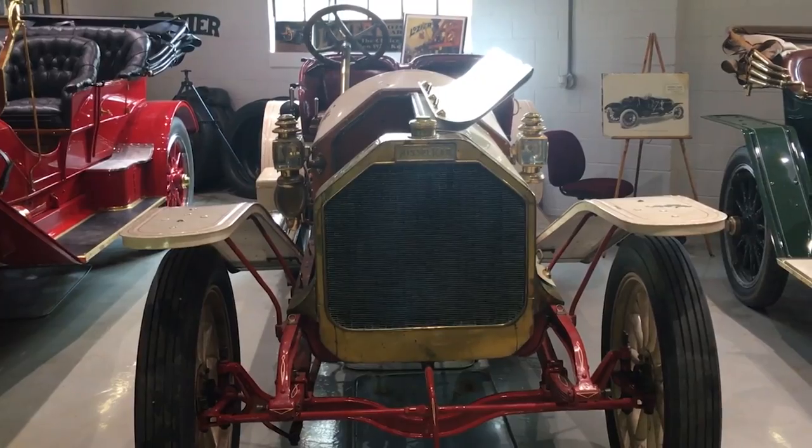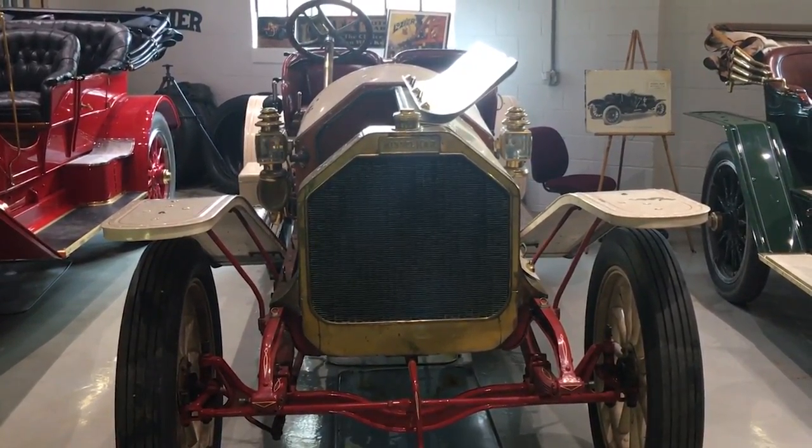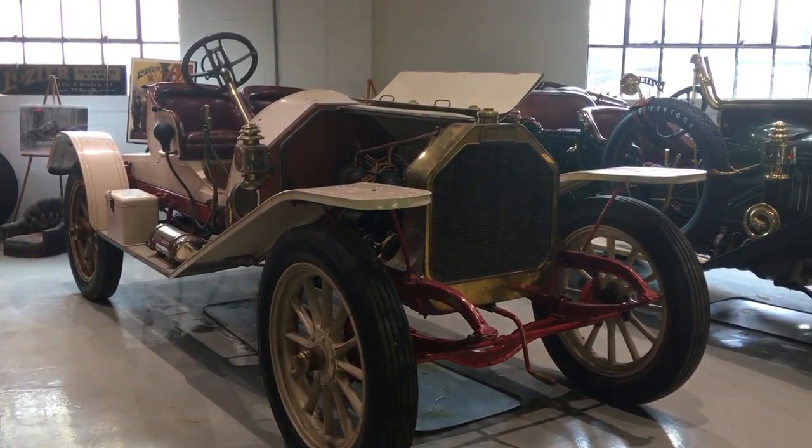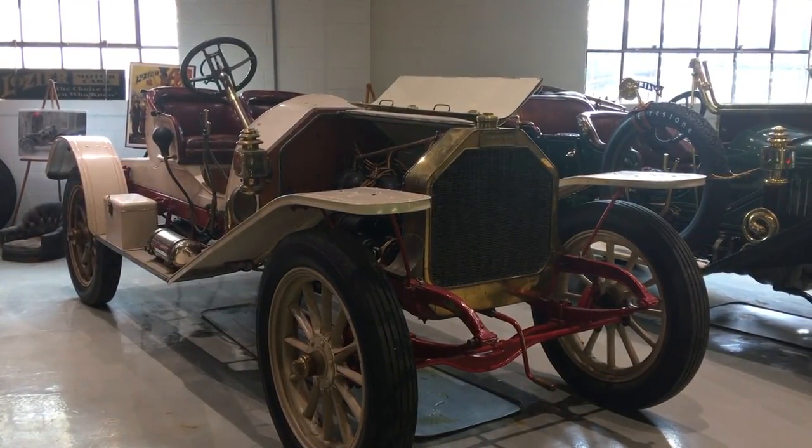Hello, my name is Jeff Chatton and this is a 1909 Kissel semi racer. The Kissel car was made in Hartford, Wisconsin and they made about 35,000 cars, which I didn't realize until I owned a Kissel. They have a Kissel museum in Hartford, Wisconsin.